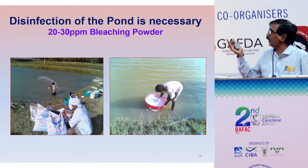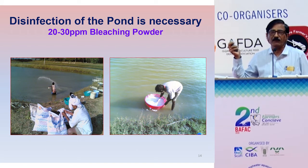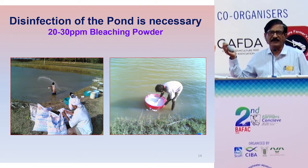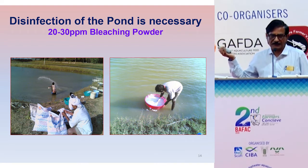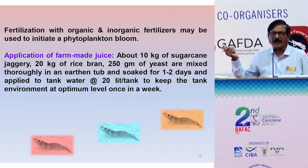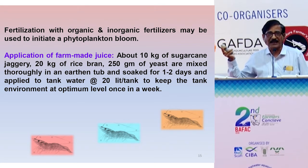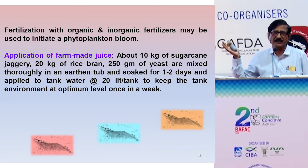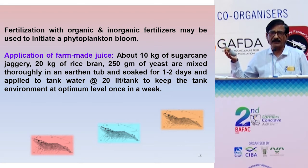Disinfection of water with bleaching is very important — 20 to 30 ppm of bleaching powder is required to remove all pathogens. Then we need to go for organic fertilization based on the soil test results. We can also use farm-made inputs such as jaggery, yeast, and rice bran. Farmers are already using these, and it is a good concept that gives a healthy colour to the water and maintains the pH.